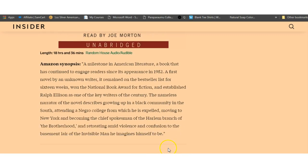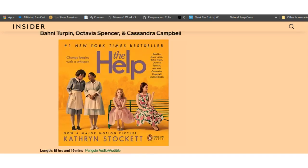'Invisible Man,' a novel: the nameless narrator describes growing up in a Black community in the South, attending a Negro college from which he is expelled, moving to New York and becoming the chief spokesman of the Harlem branch of the Brotherhood, and retreating amid violence and confusion to the basement lair of the invisible man he imagines himself to be.